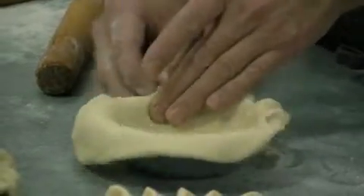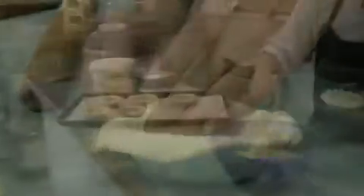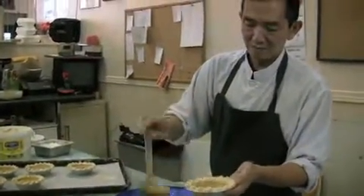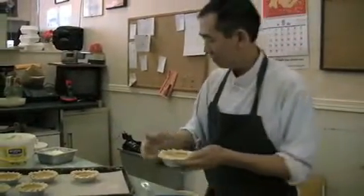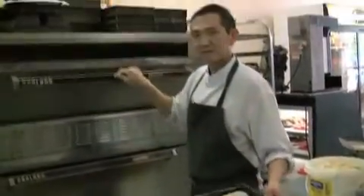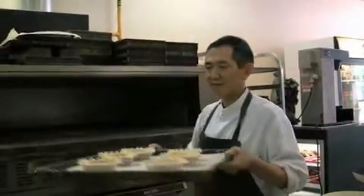Pinching the dough gives the pies that decorative edge. The last step is putting it all together. The pies are then baked for half an hour at a low temperature.